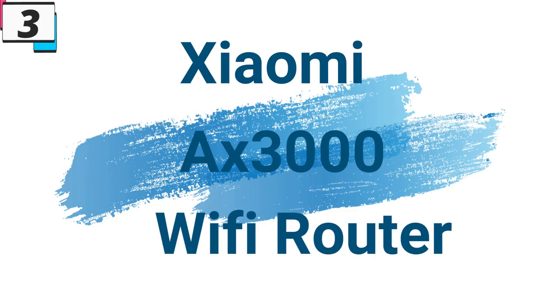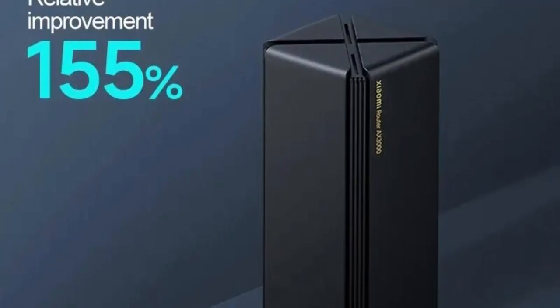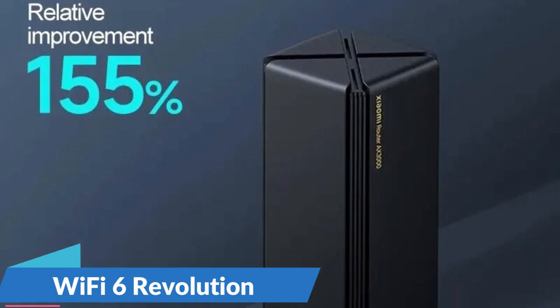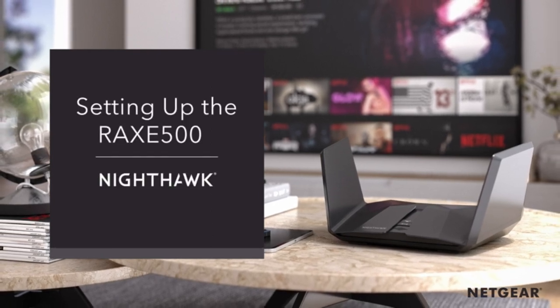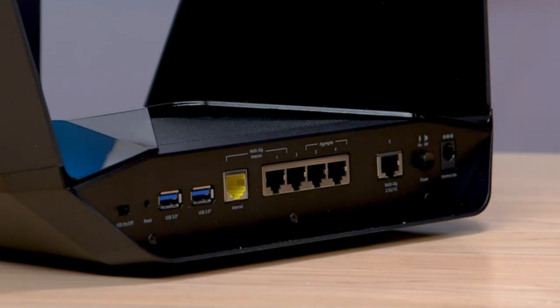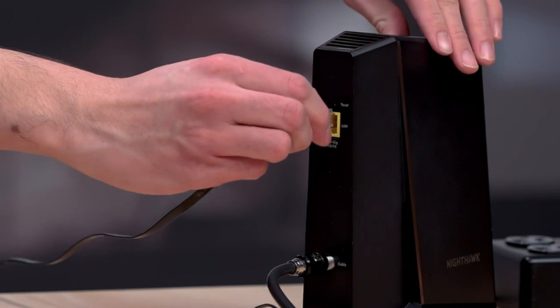Number 3: Xiaomi AX3000 Wi-Fi Router. This Wi-Fi router is here with 67% price off — now you can get it at around $42. In the realm of cutting-edge technology, the Xiaomi AX3000 Wi-Fi router emerges as a game-changer, offering advanced features including Wi-Fi 6 capabilities, Super Mesh technology, and NordVPN integration. The Xiaomi AX3000 stands at the forefront of the Wi-Fi 6 revolution, delivering faster speeds, increased capacity, and improved performance — an ideal choice for homes and offices with multiple connected devices.